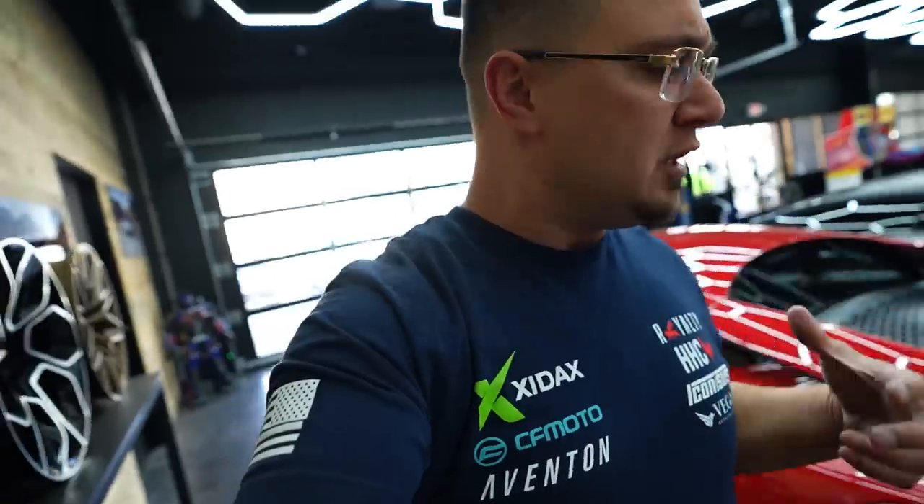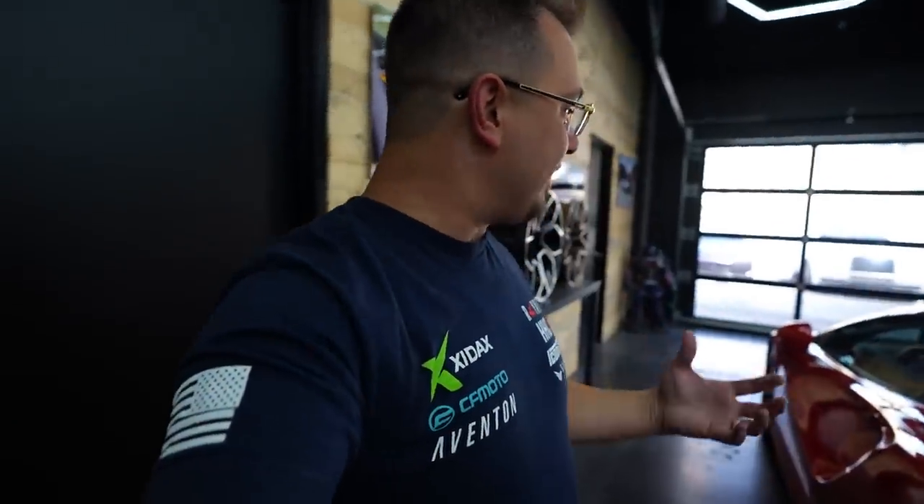I prefer to start these videos off with somewhat of an intense situation. Today, that's not the case. We're just going to unbox some boxes. Shipping just arrived and I've got some really cool boxes, and I wanted to just do this on camera.